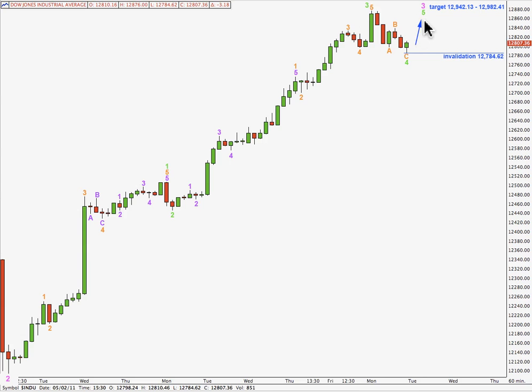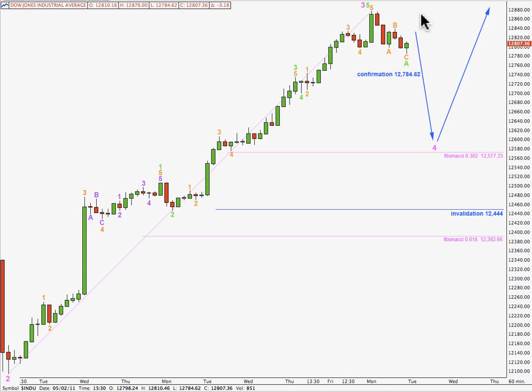If price keeps going up tomorrow, and if it's in a clear 5 wave structure, the structure of the next piece of movement upwards is really important. If it's clearly impulsive, then this will be the wave count we should use. At 12,942.13 points, wave 5 green will reach 0.382 the length of wave 1 green, and at 12,982.41, wave 3 pink in its entirety will reach equality with wave 1 pink. So there's a small 40-odd point zone for the next little upwards piece of movement to end at, and that may be the end of the third wave and the start of the fourth wave at pink degree. Alternately, it's also possible that we have a satisfactory structure already for wave 3 pink.